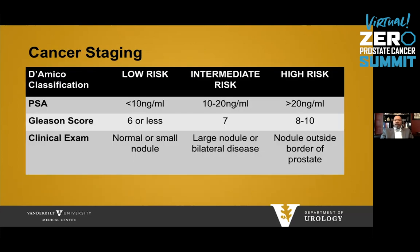Cancer risk stratification uses a classification called D'Amico, which takes into account PSA, Gleason score, and the clinical or digital rectal exam. To meet the low-risk criteria, you must have a PSA of less than 10, a Gleason score of six, and either a normal rectal exam or a small nodule on one side of the prostate. Intermediate- and high-risk then include higher PSAs, a Gleason number of seven or eight to ten, or an abnormal exam.